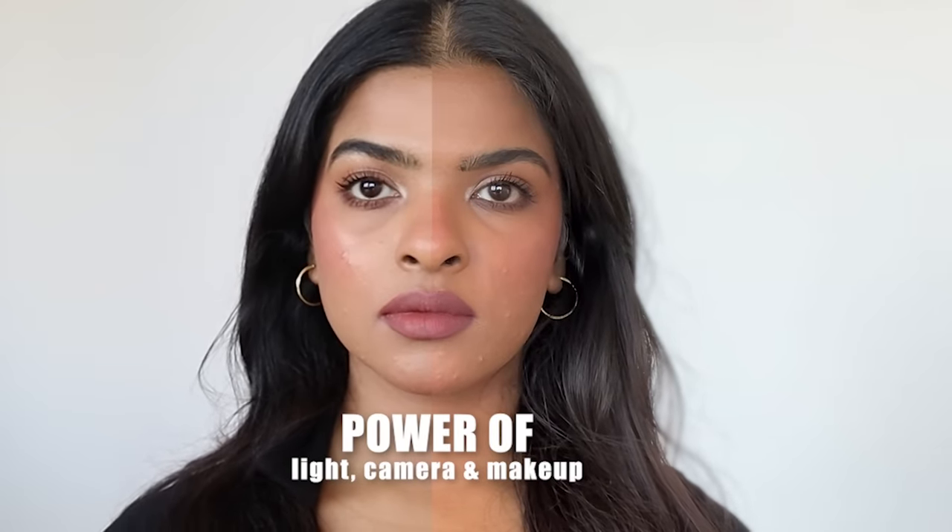Look how stunning the makeup is looking, and then there is a slight switch on camera and the makeup is looking a bit different. Today we are going to be learning about the power of light, camera and makeup.